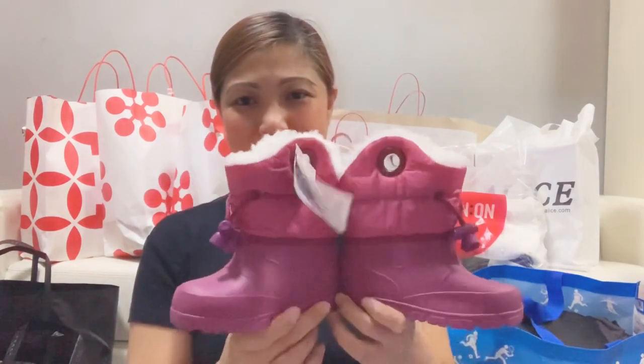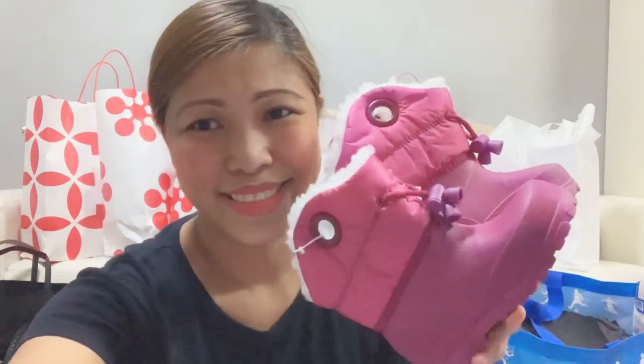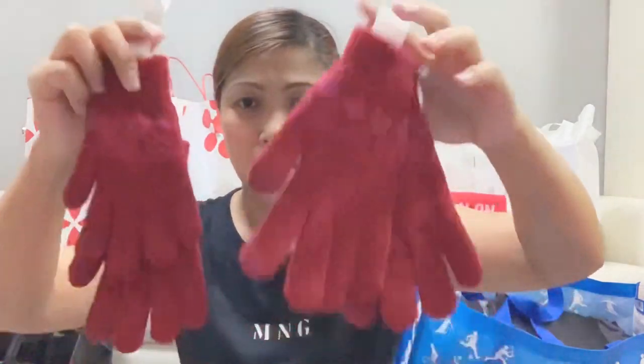So cute! And it's pink! So cute. We also bought gloves at Decathlon — same pair for both of us. For Isabella, and one for me. Then another one in blue.